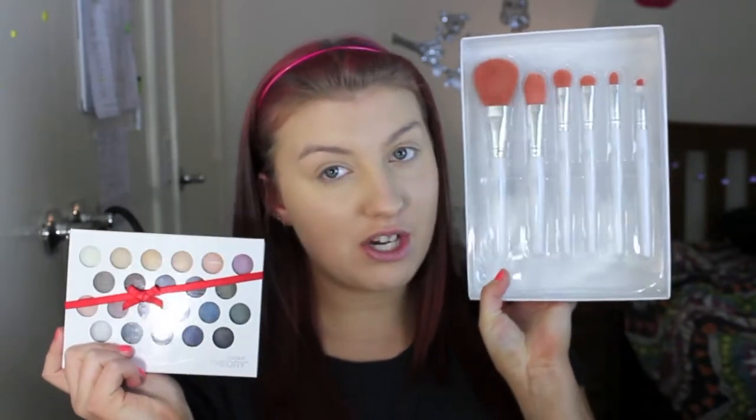Hi everyone and welcome back to this week's First Impression Friday. Today I'm bringing you a completely different brand again — this is the brand Color Theory. I have some brushes and an eyeshadow palette that I'm going to be sharing with you guys today.